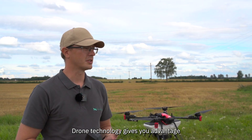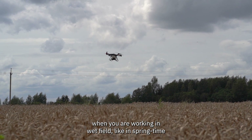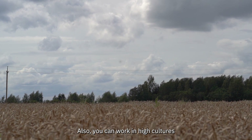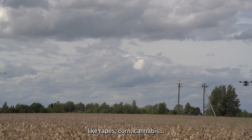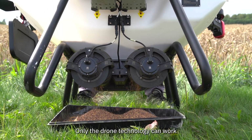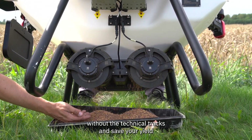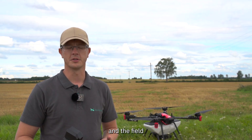When you are working in wet fields, like in springtime, you can also work in high cultures like rape, corn, and cannabis. Only drone technology can work without leaving technical tracks, saving your yield and the field.